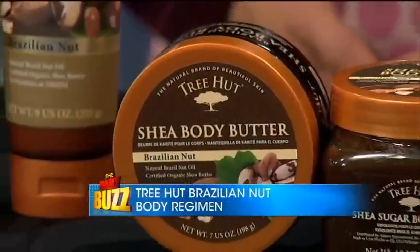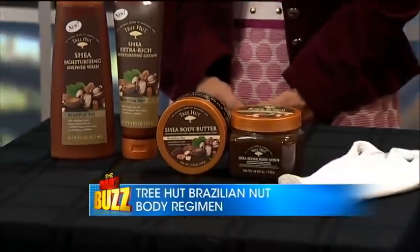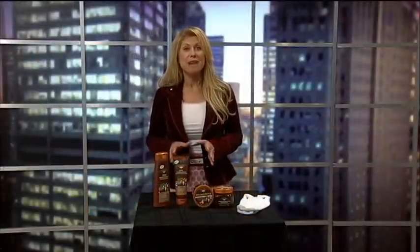Well, this season use Tree Hut's Brazilian Nut Shea Body Butter each night before bed. The heavy moisturization keeps your skin from drying out. For extra soft hands, slather the butter on before bed and cover your hands in socks.